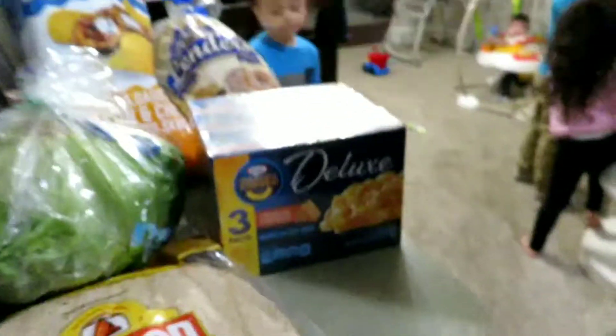Got some Tostitos Salsa con Queso, Tostitos Hints of Lime — these are delicious, I'm trying to go pick them up right now after this video. Some eggs — these are $1.10.